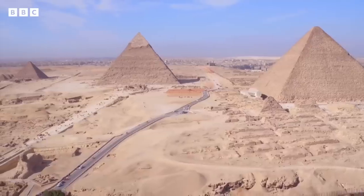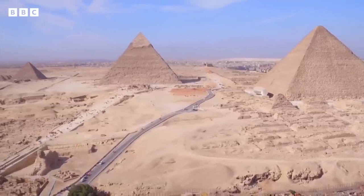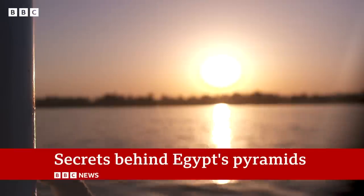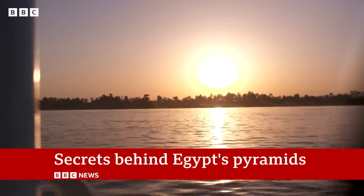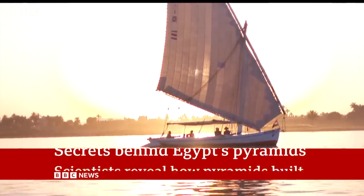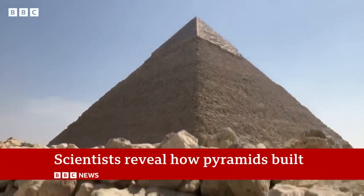For thousands of years it's been one of the world's great mysteries: just how were the pyramids built so deep in the Egyptian desert? Now scientists say they have the answer. They found evidence of a branch of the Nile long since dried up, which they say was used to float the giant blocks needed to build the 4,000-year-old structures to their destination.